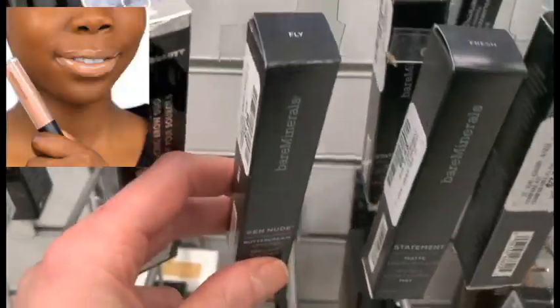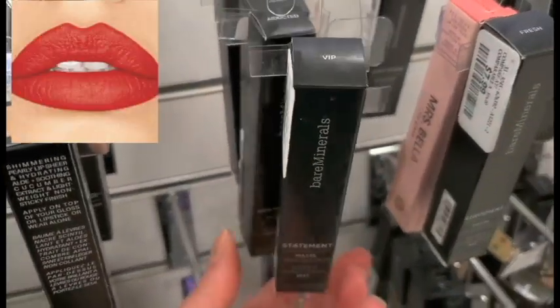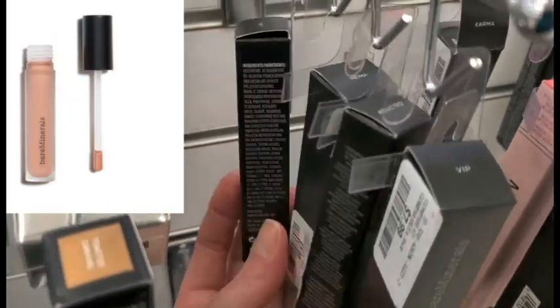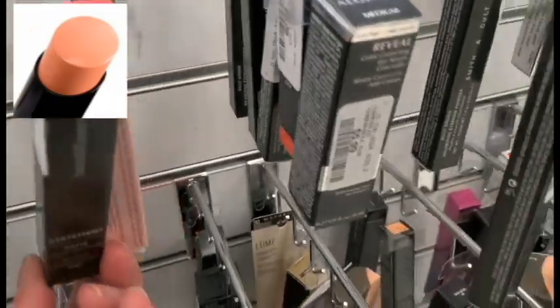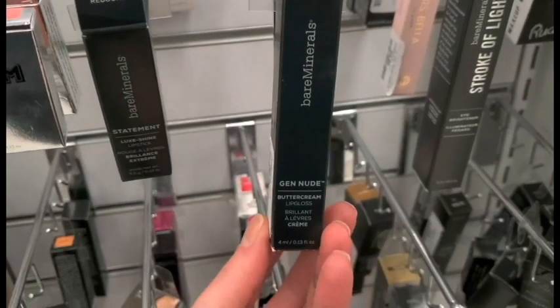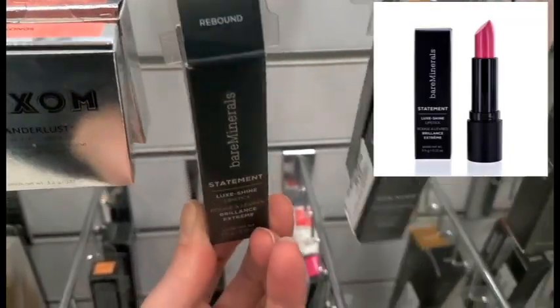Some buttercream lip gloss — this one is Fly, Flawless, there's so many: VIP, Addicted, Hemp, Fire, Karma — my gosh, there's so many. Popular. Another buttercream lip gloss, and another lipstick. This one is Rebound.